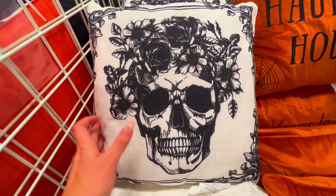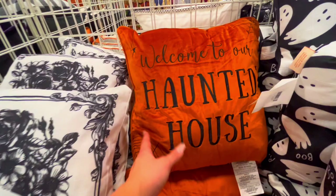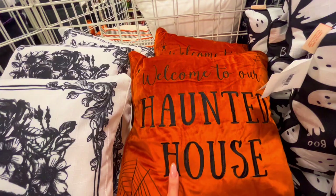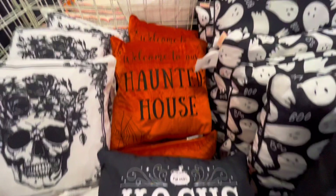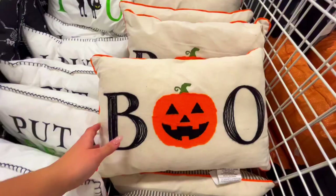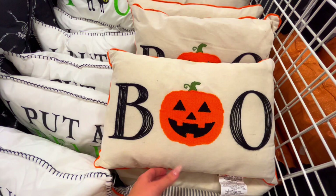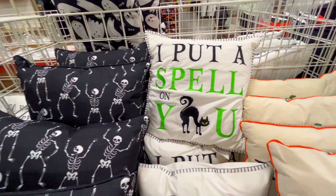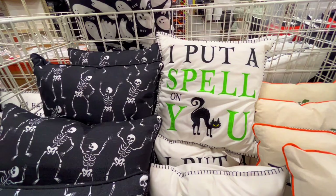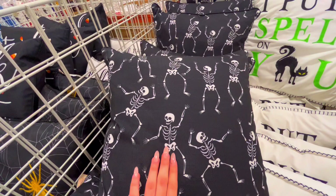I really like this one - I love skulls, they're just so cool. This one has flowers. This one says 'welcome to our haunted house' - that one's really soft, I like that orange color. And they have this one with a bunch of ghosts, and also this one right here. That one's super cute - I love the pumpkin, the pumpkin's kind of fluffy. This one says 'I put a spell on you.'